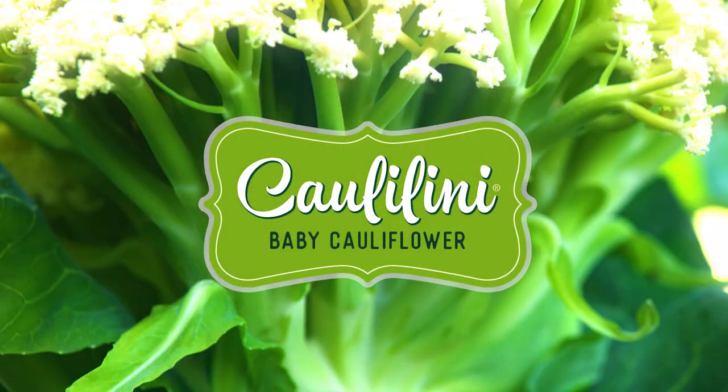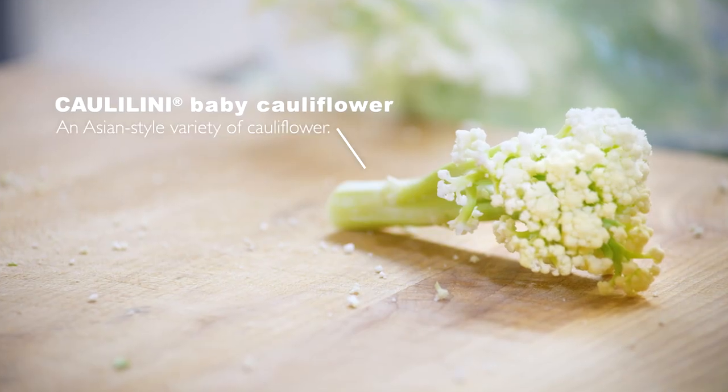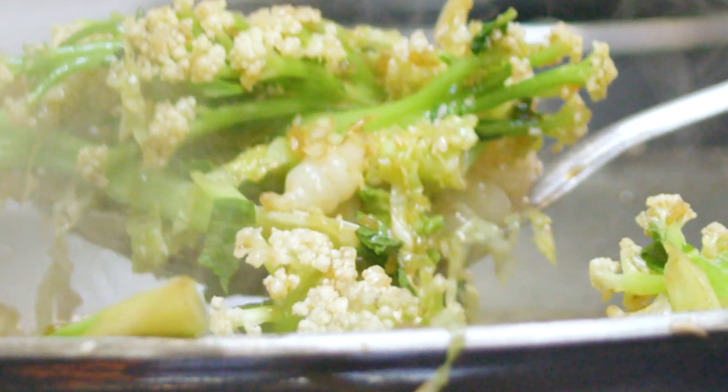At Mann, we're always looking for something different. Well, this is something new. It is an amazing plant. Minimal prep, and it's ready to go.